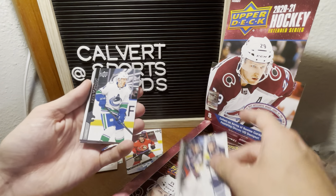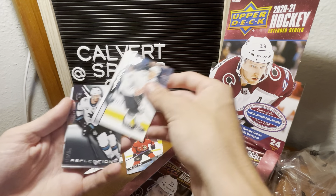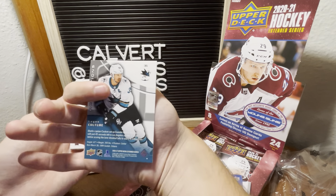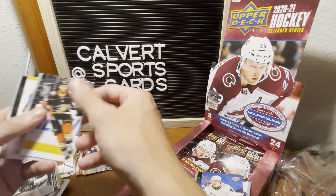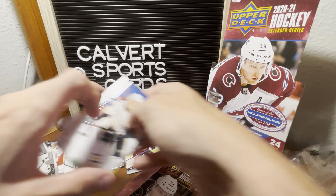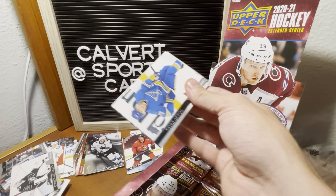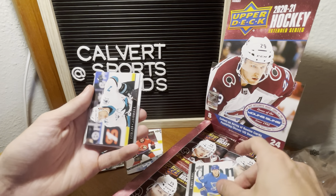Checklist, Nate Schmidt, Kapanen, McDavid all-star, and the Reflections of Logan Couture — that's a cool insert. Hellebuyck all-star, Shattenkirk, and Noah Dobson. I think the play is this video we're going to full send all 24 packs, but next go around we'll do part one and part two.